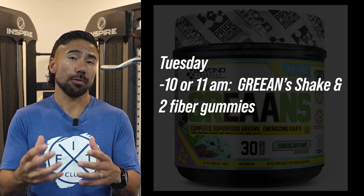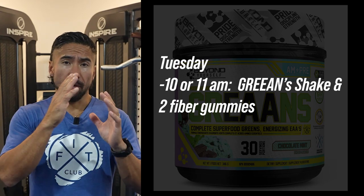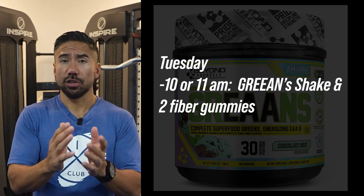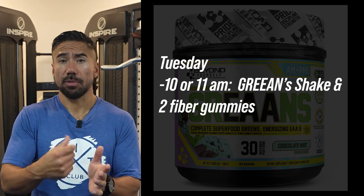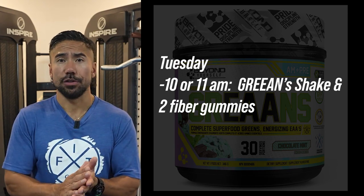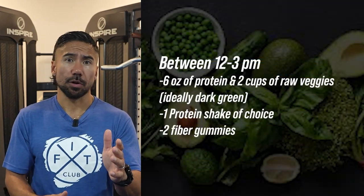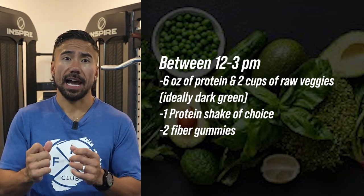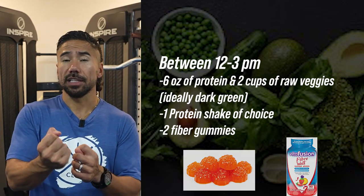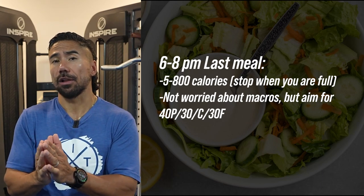Now we're on to Tuesday, and we almost repeat the exact same cycle. This is a great way to push a low-calorie budget for two days. At 10 or 11 a.m. have your green shake — spinach with greens, ice, and water, blended up — plus two fiber gummies. Repeat the 12 to 3 p.m. window: six ounces of protein, two cups of raw veggies, one protein shake, plus two fiber gummies to provide bulk until your last meal.